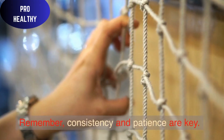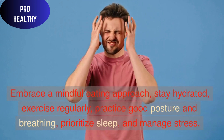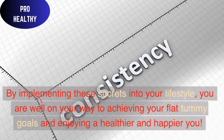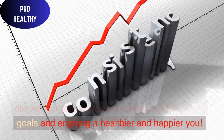Remember, consistency and patience are key. Embrace a mindful eating approach, stay hydrated, exercise regularly, practice good posture and breathing, prioritize sleep, and manage stress. By implementing these secrets into your lifestyle, you are well on your way to achieving your flat tummy goals and enjoying a healthier and happier you.